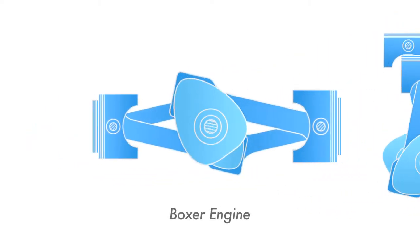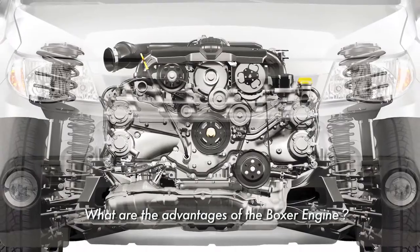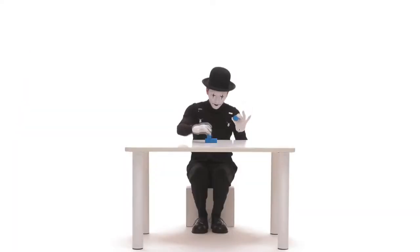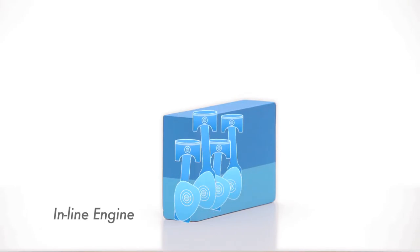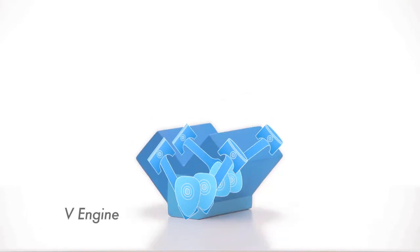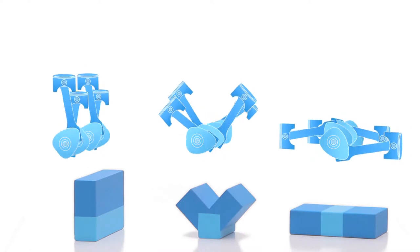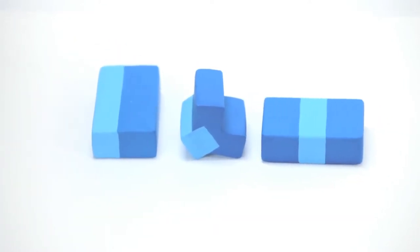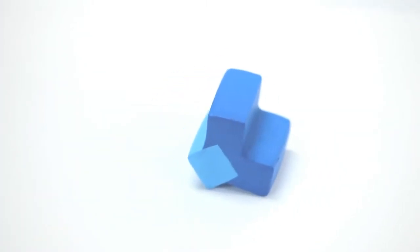Subaru remains committed to using this horizontally opposed design. The reason is because the Boxer Engine comes with many inherent advantages. The Boxer Engine has a lower centre of gravity than an inline engine or V engine, and it is this lower centre of gravity that gives rise to better stability.